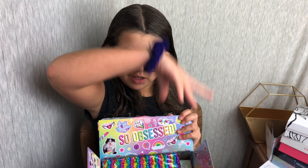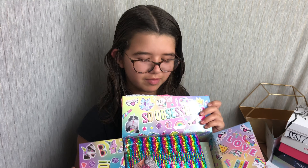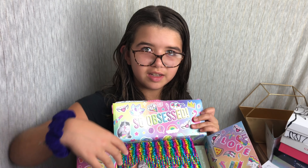Hey guys, it's Isabelle from Ashley and Nature Reviews, and today I'm unboxing Fashion Angels Find Your Wings for girls ages 6 to 12. It's valued at an $80 price, but it only costs $30. Let's get started!